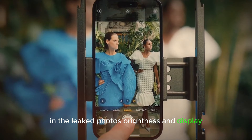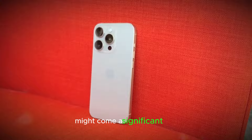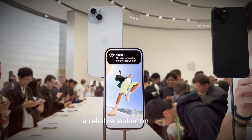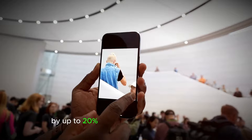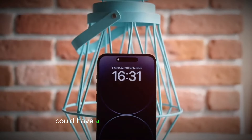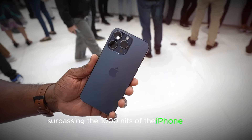Brightness and Display: A recent leak suggests that the iPhone 16 Pro might come with a significantly brighter screen. According to Instant Digital, a reliable leaker on Weibo, Apple plans to increase the brightness level of the iPhone 16 Pro by up to 20% compared to its predecessor. This means the iPhone 16 Pro could have a typical brightness of 1,200 nits, surpassing the 1,000 nits of the iPhone 15 Pro.